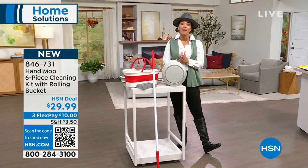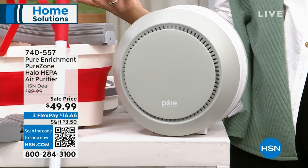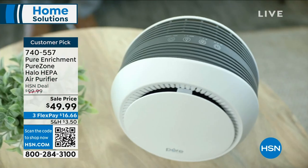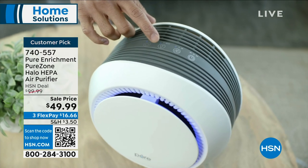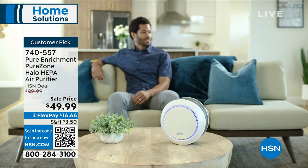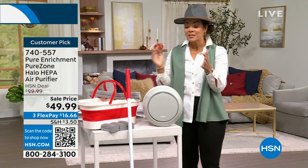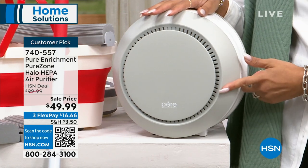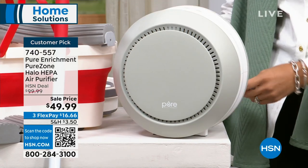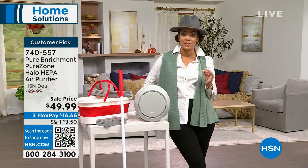Talk about something small but mighty — we always think about cleaning things we can physically see. But what about the things we can't see that our lungs are filtering? From Pure Enrichment, this is their HEPA air purifier. HEPA is the top-of-the-line filtration system, filtering out 99.97% of pollen, mold spores, dust, and dander. It's a big customer pick — it's half off, from $99 down to $49.99, about $16 and change on flex pay.